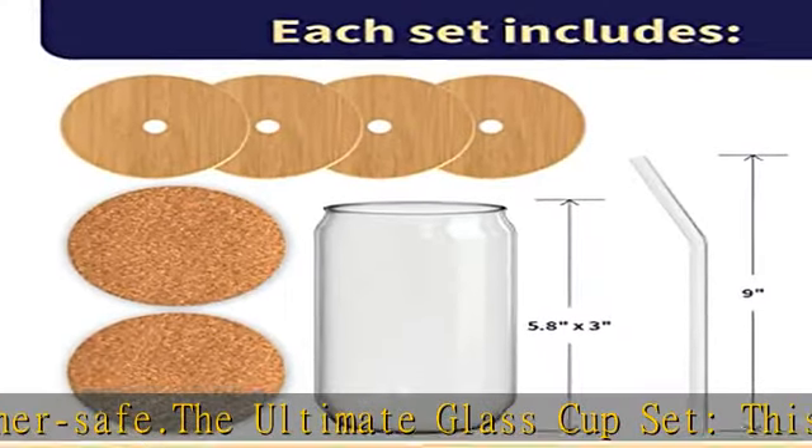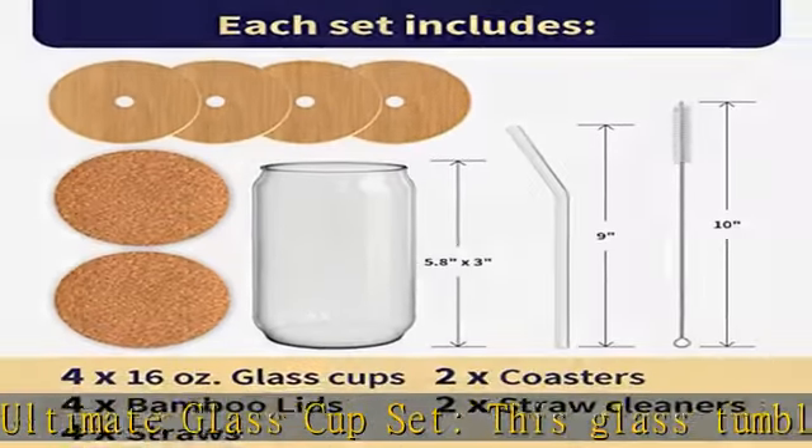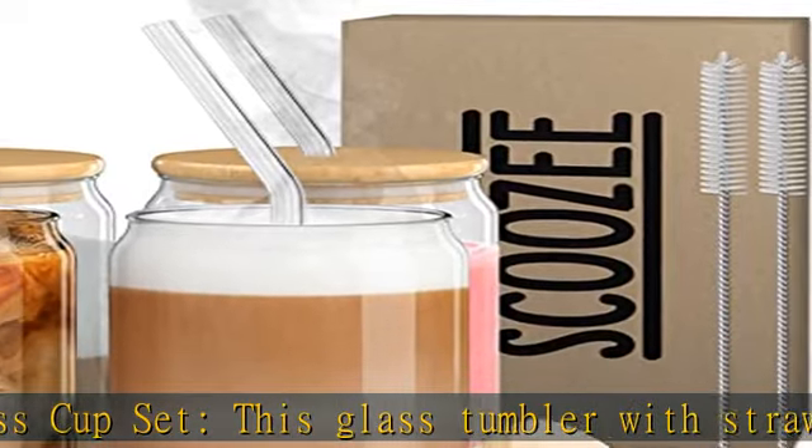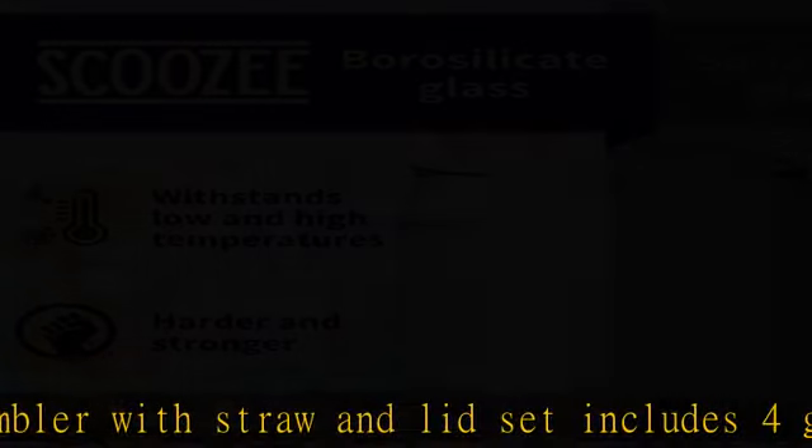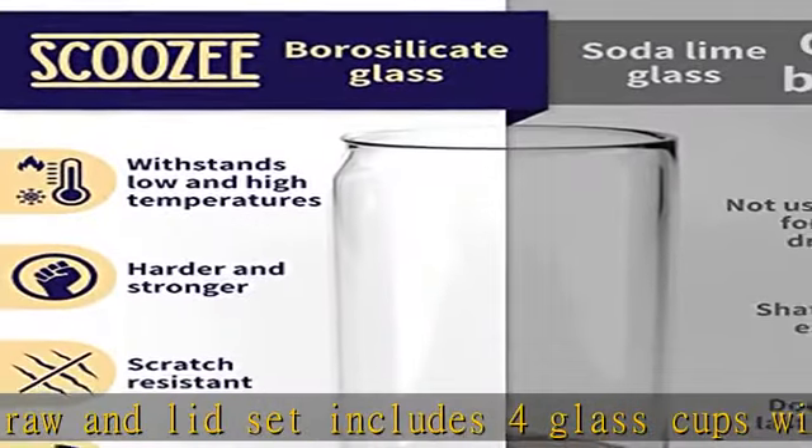Versatile DIY tumblers: customize these drinking glasses with glass straws to make them a personalized addition to your home barware collection. Use them for sublimation projects or add vinyl designs to create unique tumblers.